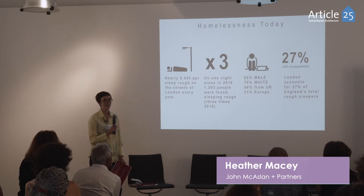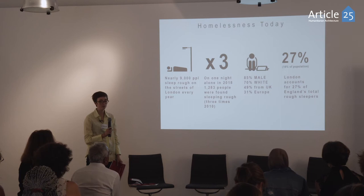Hi, I'm Heather Macy, another associate at John McCaslin & Partners, and I'm here today to talk to you about our hidden homeless initiative. Homelessness is getting worse and worse — today we have 9,000 people sleeping rough on the streets every year.